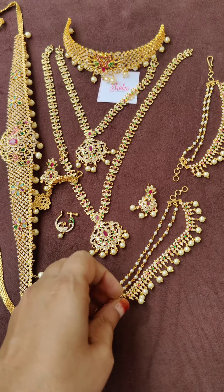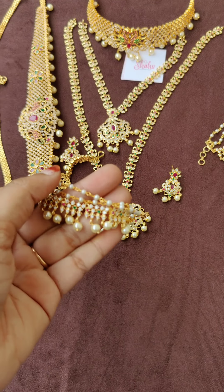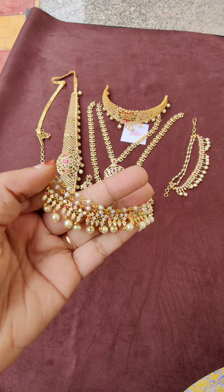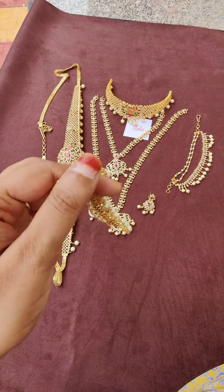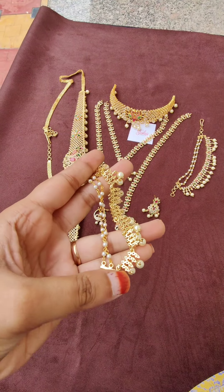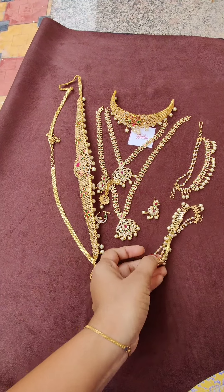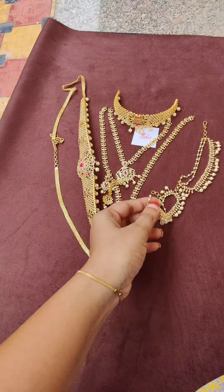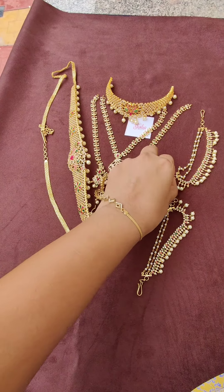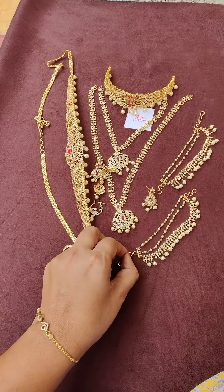Next, the ear hangings — pearl hangings with a pearl chain as well. Everything has CZ stones. Back side view. This is the pearl chain — both are the same: a pair of ear hangings. I'm shooting this video outside so you can see the details clearly.